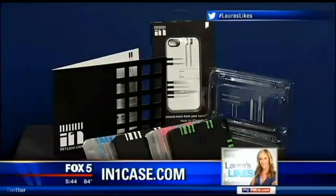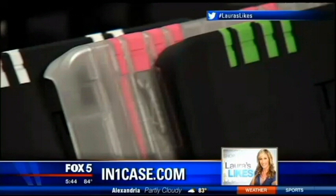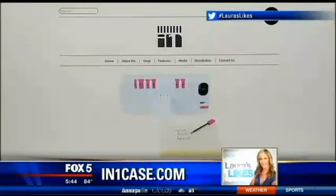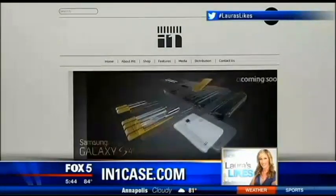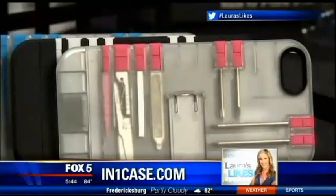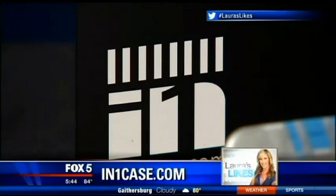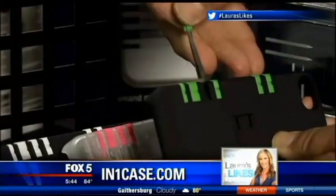Shervin Azadi is the mastermind behind this product. He came up with the idea for the multipurpose case when he was at a big dinner meeting. He went out to pull a pen to sign some papers and he couldn't find his pen. He had a realization that his phone can do everything except sign papers, so he thought there's got to be a way to add a pen inside his cell phone case.